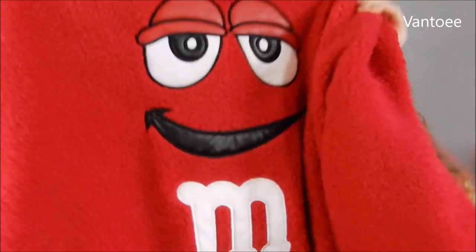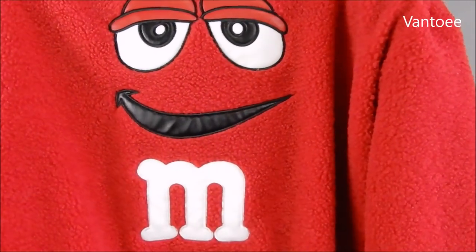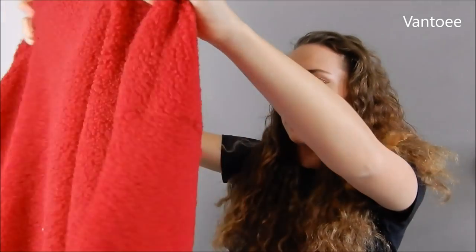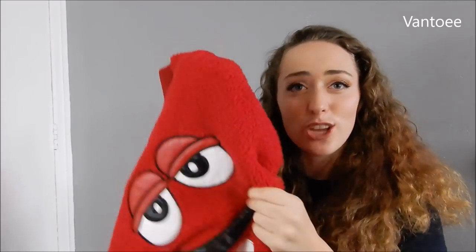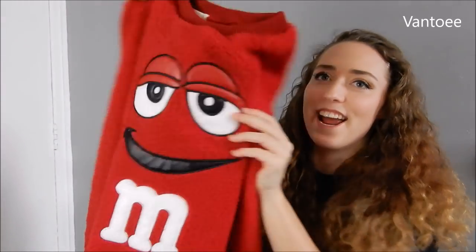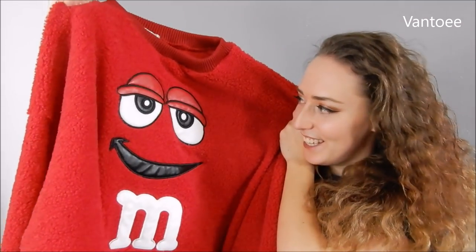The actual face is embroidered in like leather, which I just love. I think it's just really cute and really fun — this is definitely something I'd wear a lot. Look at the material, it's really fluffy and really thick, so again I love the quality of this one. They also do the yellow M&M, so if you're not a red person you can get the yellow one. But I love this — it's so awesome.